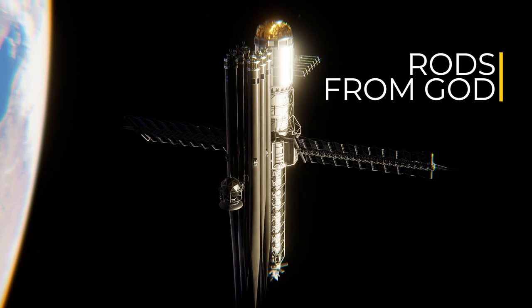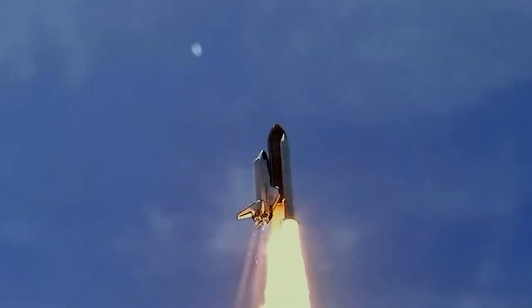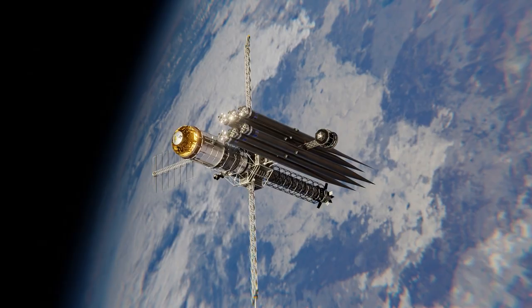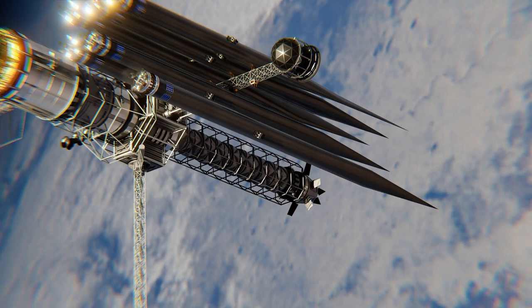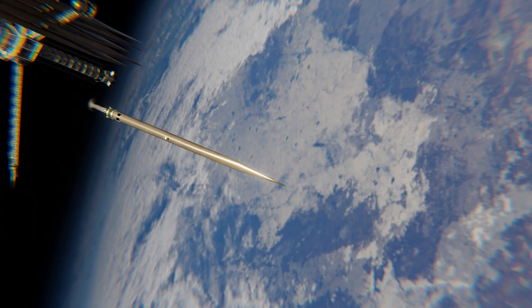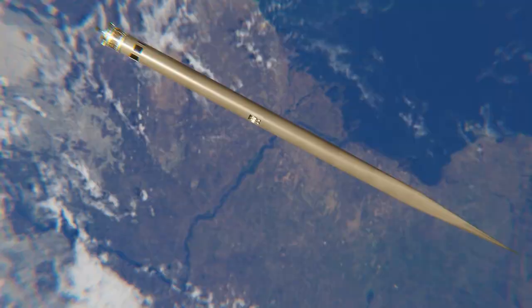Well, kind of — there are some major flaws. One of the biggest is how you get the tungsten rods up there in the first place. It would require a ton of fuel to get them into orbit, and then a ton more to get them out of orbit. While some media have portrayed the dropping of these space objects as just that — dropping — it's actually far more difficult. The rods would have to use an almost equal amount of fuel to dislodge themselves from orbital velocity, and even more to target a specific part of the world. After all of this, you'd wonder if you should just swap the tungsten rod for a simple nuclear warhead instead.